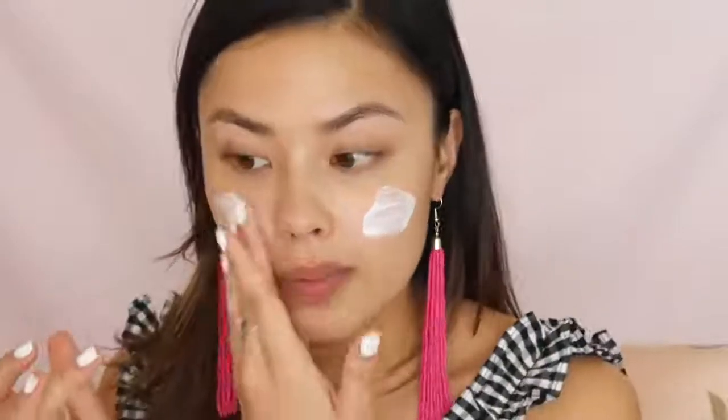As you guys can probably tell I have nothing on my skin at the moment, and the first thing I usually start off with when I start my makeup for the day is a sunscreen. So I picked this one up — this is the Crystal Perfect Sun Lotion. This has an SPF of 50 and it is a shaking type of sunscreen. This is kind of like one of those sun milk type of sunscreens, which for me personally I really like.